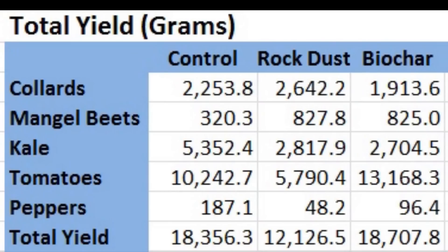As I suspected, the biochar group's strong tomato harvest gave the group the highest total yield with 18,707.8 grams, just barely edging out the control group by 351.5 grams. For those more used to thinking in pounds and ounces, that's a difference of only 12.4 ounces.